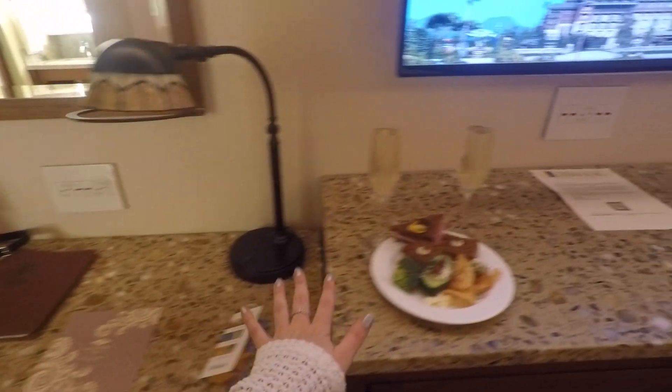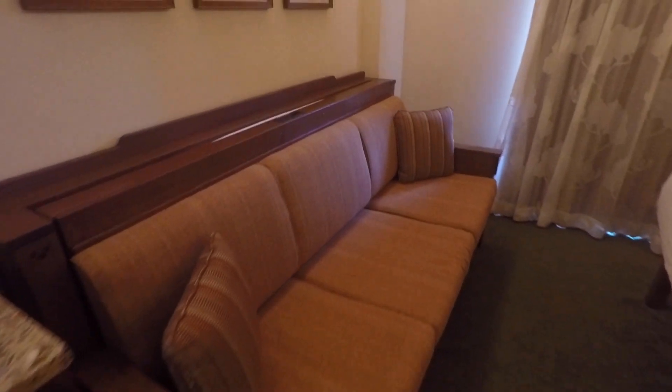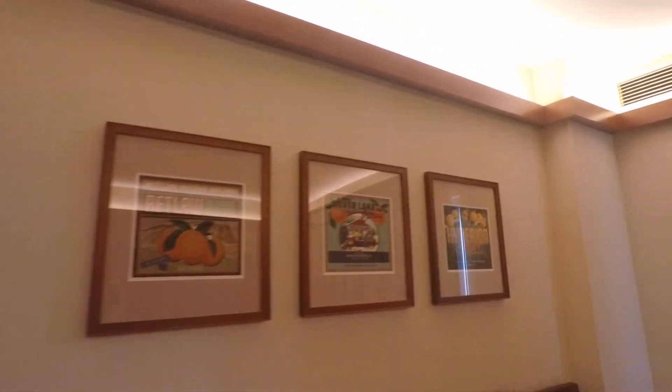And then two queen beds — pretty basic. We already went to the lounge and got some food because this is a club-level room. Huge flat screen TV. And this is a day bed that you pull down.